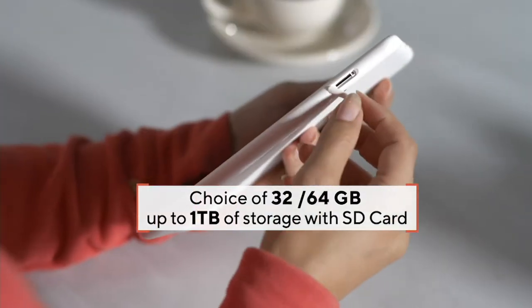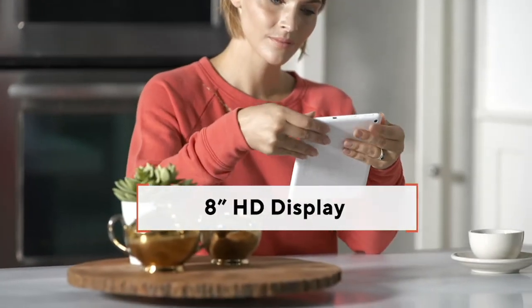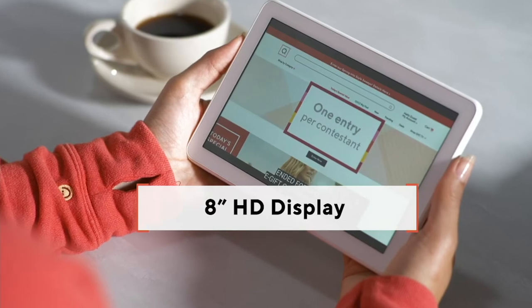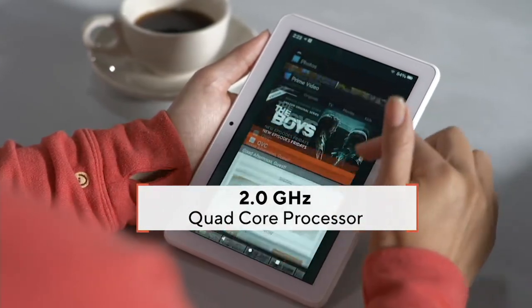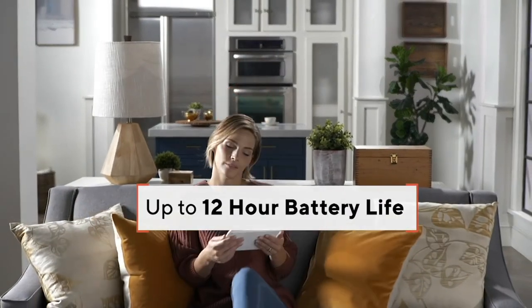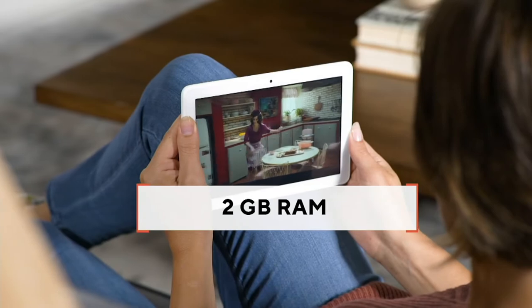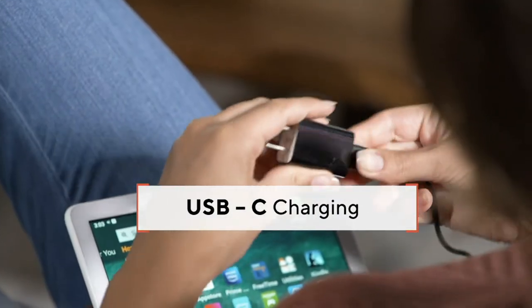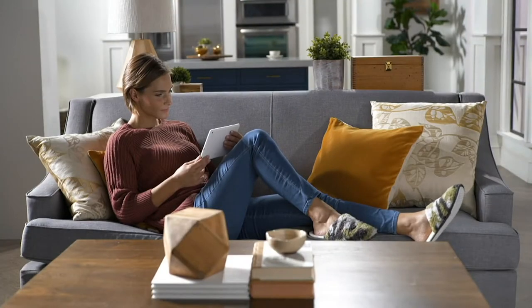That eight-inch display, expandable memory, all included. The quad-core processor — this is not a throwaway tablet, not a Joe's tablet shack situation. Twelve-hour battery life, two gigabytes of RAM. Tablets are a dime a dozen these days, but not good ones. In my mind, there are two good tablet makers: Apple and Amazon. That's it. Do you want to pay $600 or do you want to pay $60? That's kind of the thing.